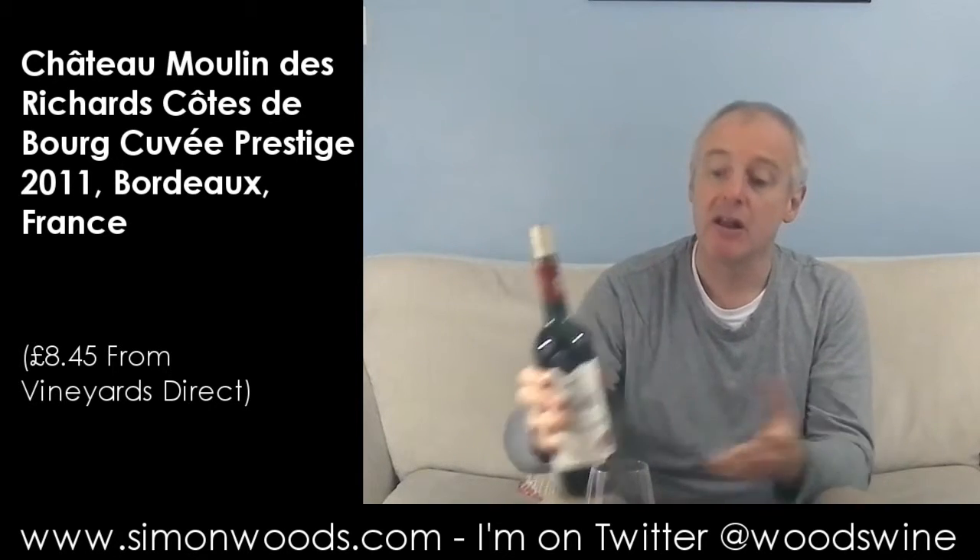2011 wasn't a great vintage, but here — how much Merlot have we got in here? It doesn't say... 70%. So 2011, it was okay for Merlot. Cabernet Sauvignon suffered a little bit as it's picked a bit later, but it smells like it's going to be okay.